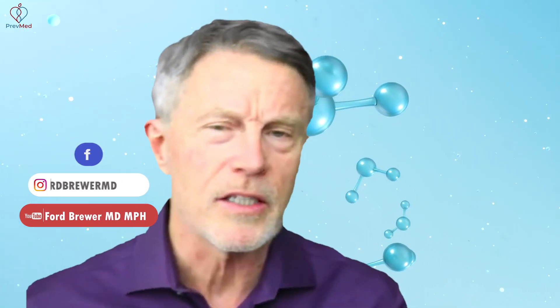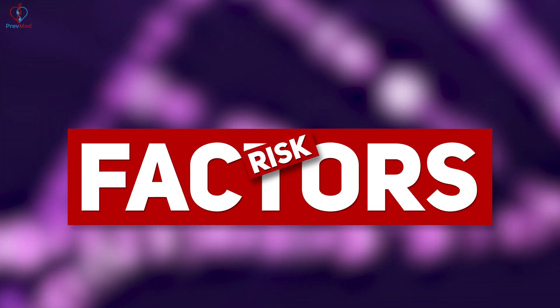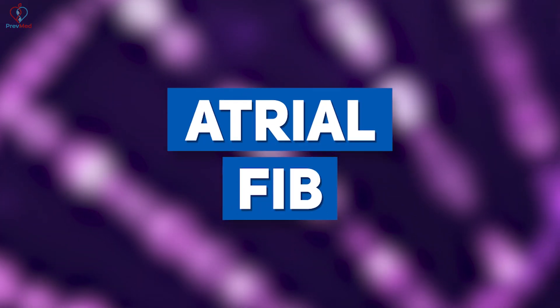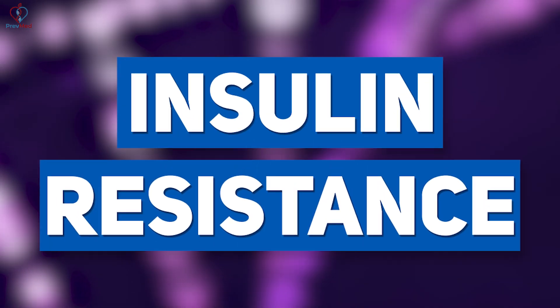We need to recognize that there are multiple risk factors for heart attack and stroke — risk factors like atrial fib, obesity, and by far the biggest one, insulin resistance. Many of these are undiagnosed, including insulin resistance, atrial fib, and familial hypercholesterolemia.